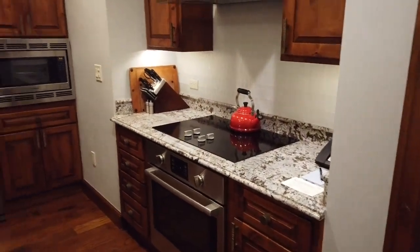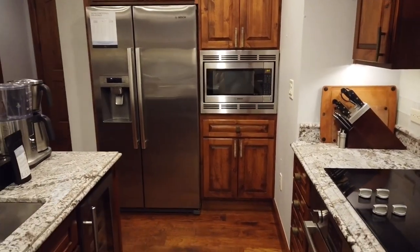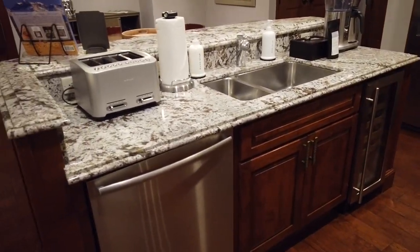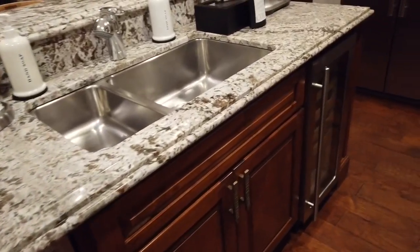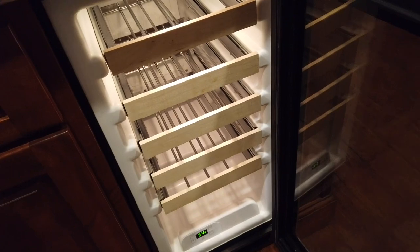The two Ritz-Carltons we've stayed in provide owners and guests with upgraded Bosch appliances — a very large side-by-side refrigerator and freezer, a very quiet dishwasher, and this kitchen also provides a wine cooler to keep your wine at the appropriate temperature.